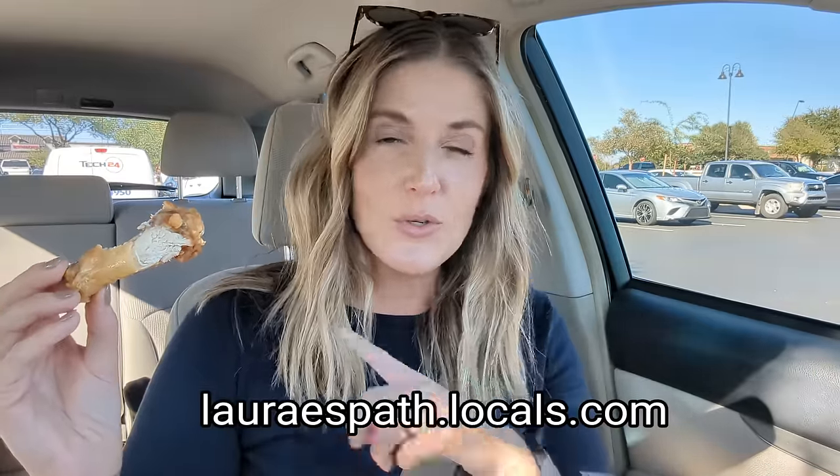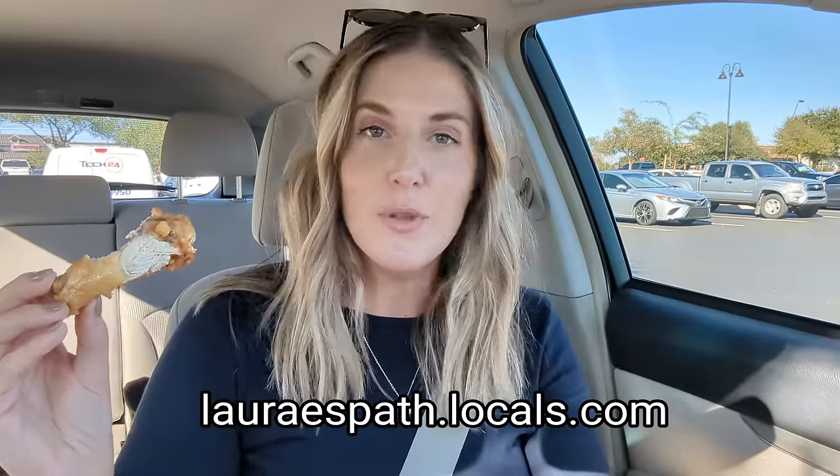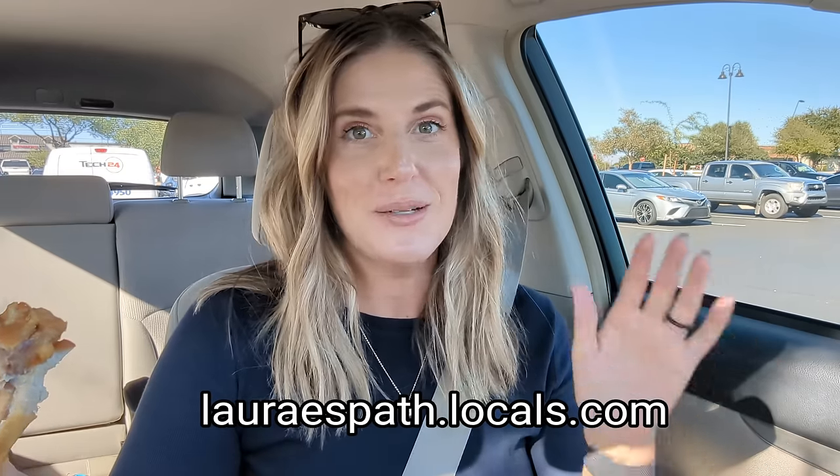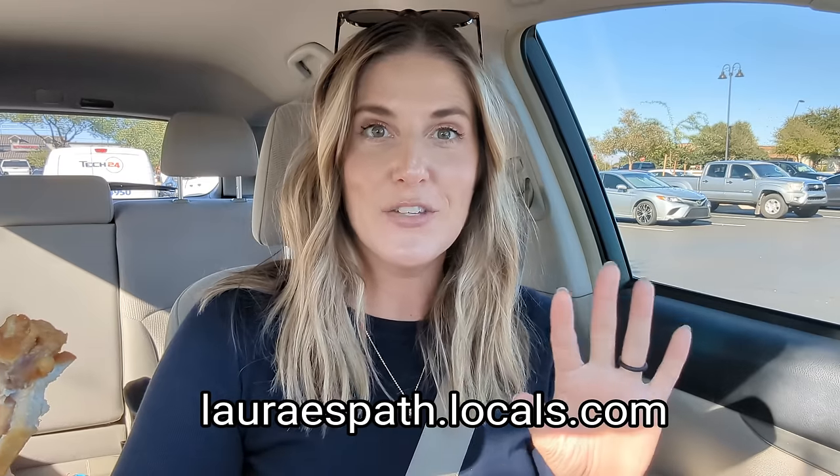All right, there are my tips. Let me know if I missed anything — what are your favorites, your go-to ideas? I hope this video was helpful. If you want to see more content from me, come find me on Locals. We have a really awesome community there with people supporting each other, and that's where I hang out most of the time when I'm on social media. Thanks for watching.